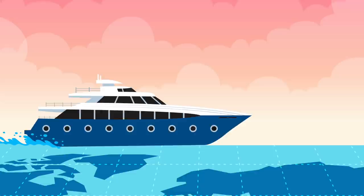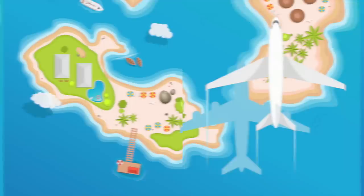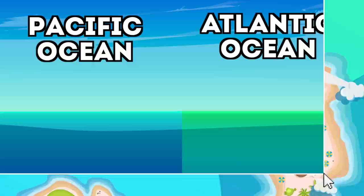We all know the five oceans of the world: the Pacific, Atlantic, Southern, Arctic, and Indian oceans. If you look at a world map, it may seem like there's just one big body of water with land on top of it. But what many people don't realize is there are quite vivid borders between these oceans.